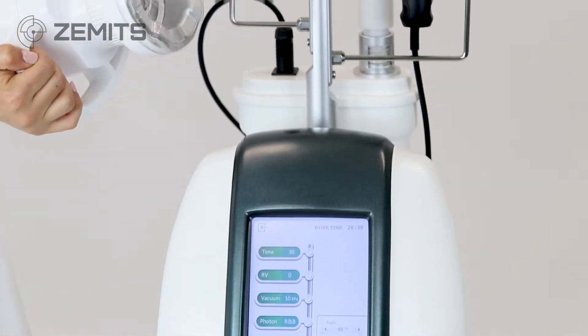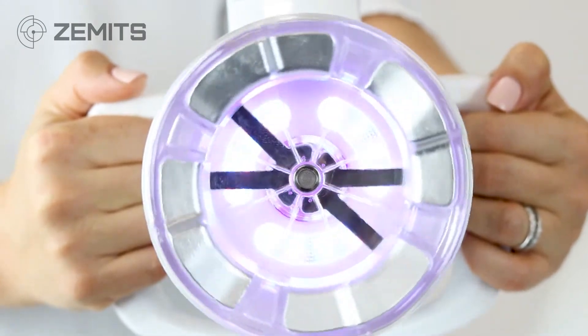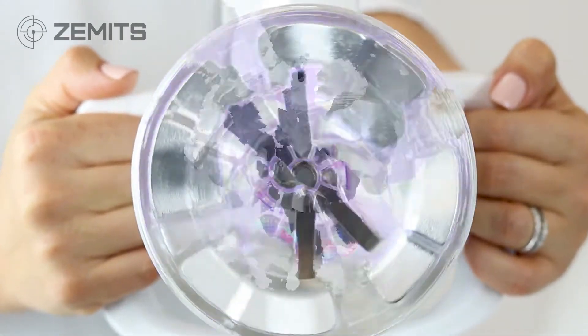Revolve Sculpt's rotating technology allows you to control the precise intensity of treatment simply by selecting the angle of rotation from 5 to 90 degrees, as well as the speed of rotation.